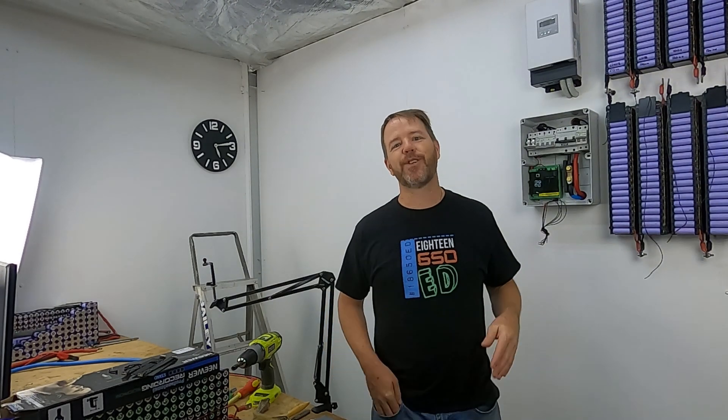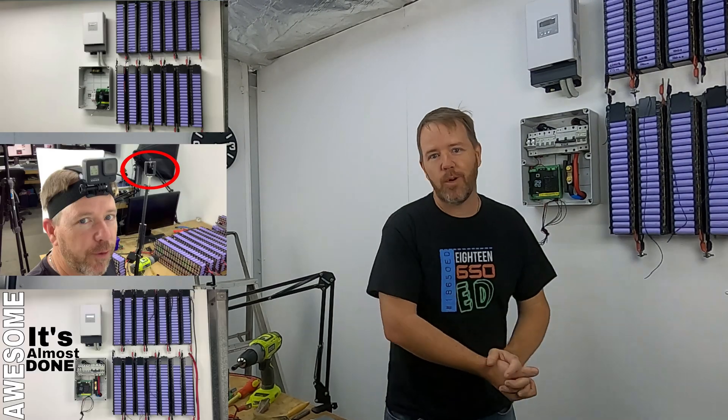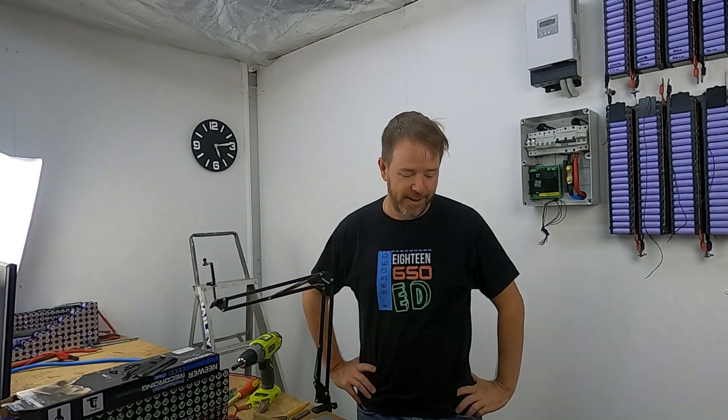Hey, welcome back tubers. I have been super busy trying to crack this wall out in the last couple of days. It's been hot, work has been hectic, and I have got a huge mess here.